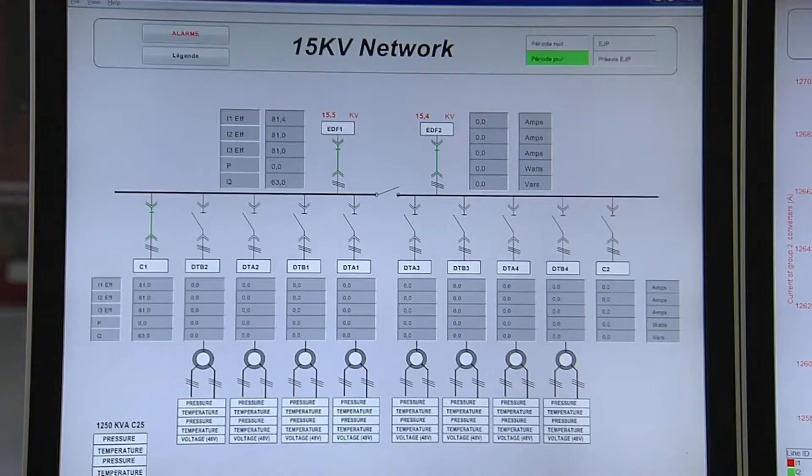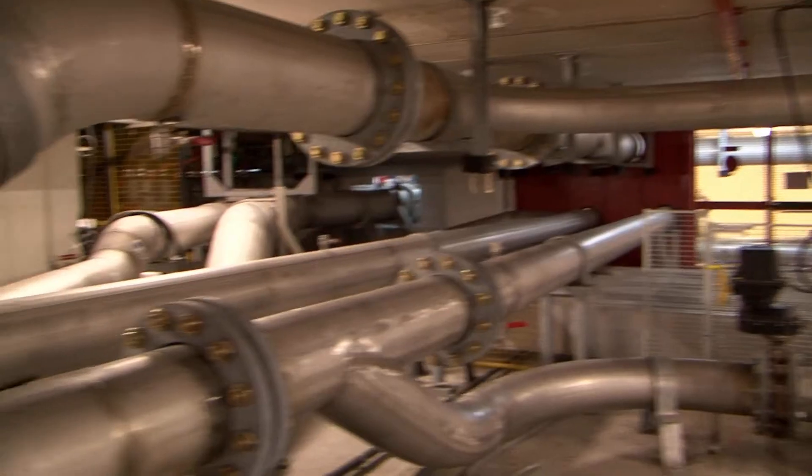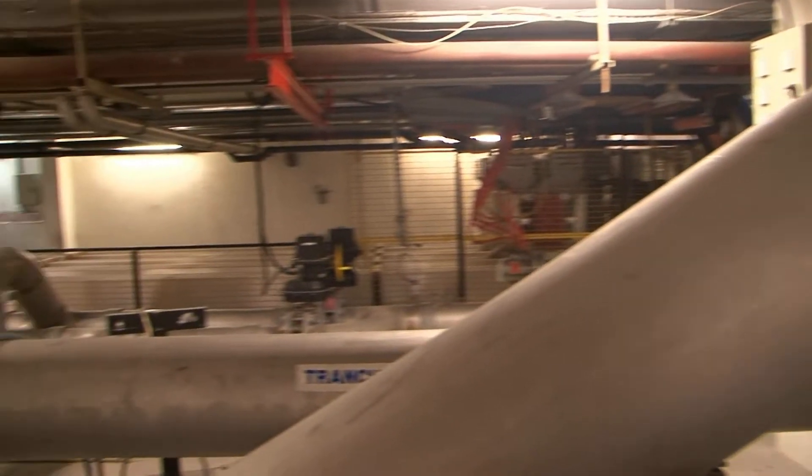We need two main things: high currents, up to 30,000 amps, and of course cooling. To prevent the magnet from melting, we need a high flow rate of water — 300 liters per second.